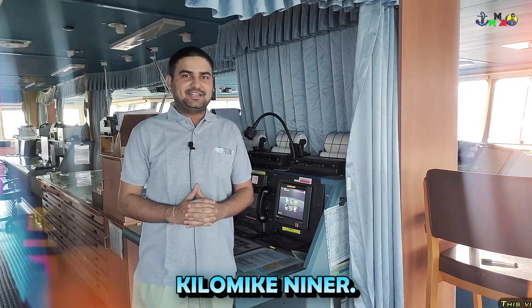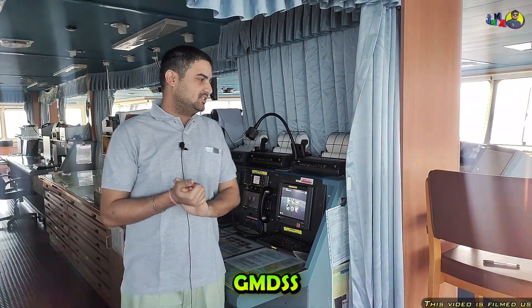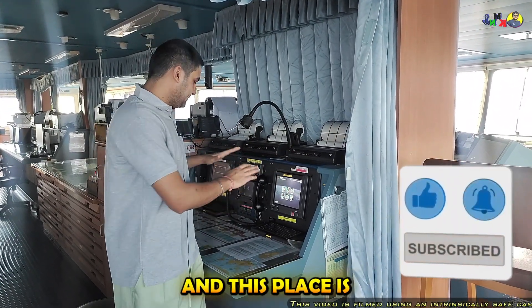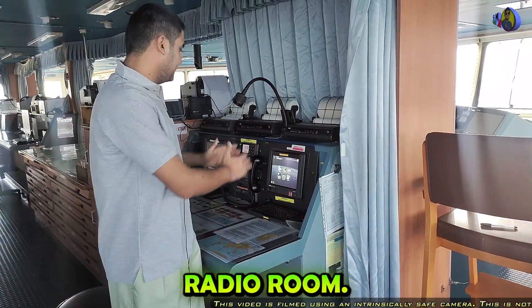Hi guys, welcome on board Kilomike Niner. In this video, we will try to familiarize you with the GMDSS equipments on board. You can see behind me various equipments. These are known as the GMDSS equipments and this place is known as the GMDSS console or the radio room.